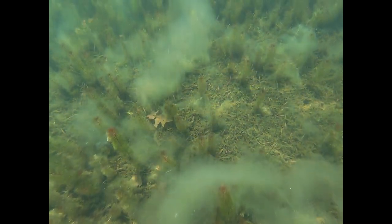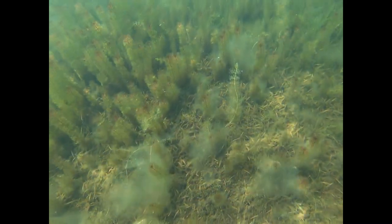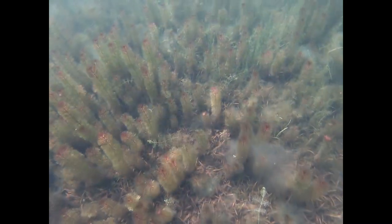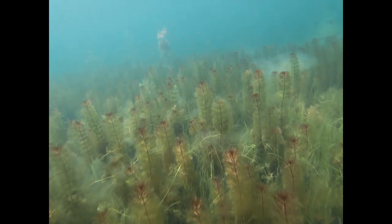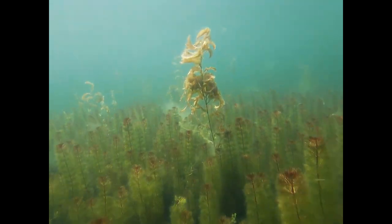Cyanobacteria is sometimes referred to as blue-green algae, which is misleading because it's a bacteria. Interestingly, cyanobacteria may have evolved into the first chloroplasts, the structure within plants and green algae where sunlight is turned into food.